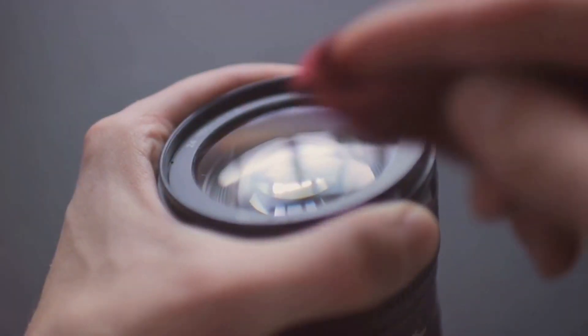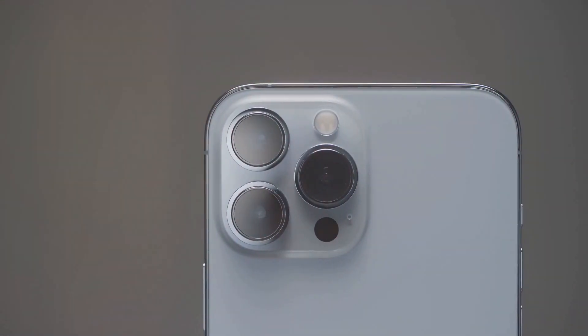Clean your lens, folks. A dirty lens can ruin even the best shot. Use a microfiber cloth to get rid of those smudges.